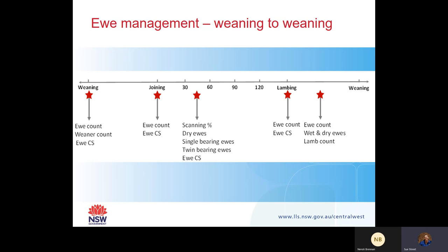When I think about ewe management, I always think it starts at weaning - and that's the weaning from the season before. Some people think it starts at joining, but I always like to think a little bit more ahead. I've got a timeline here of some of the major aspects in a ewe's reproductive calendar and some of the major things that need to be happening during that time.